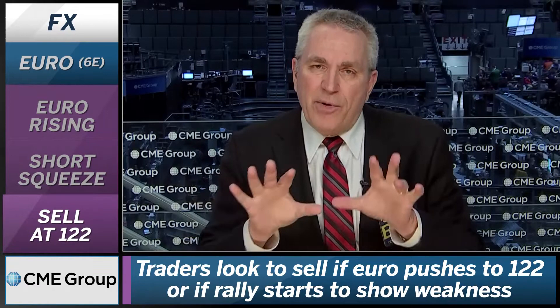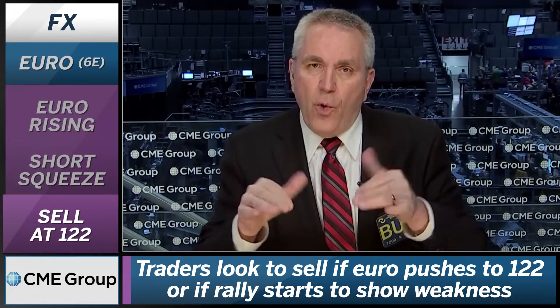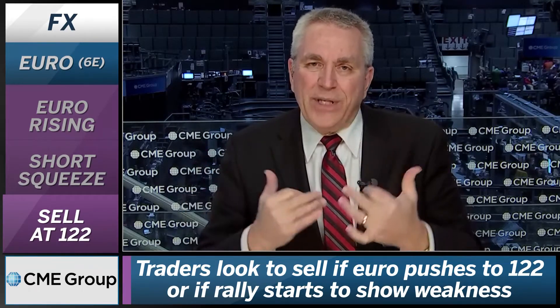We've been trying to sell on the way up, and now we actually want to sell more in earnest here as we look for a pretty precipitous drop that we should see based on what's happening.